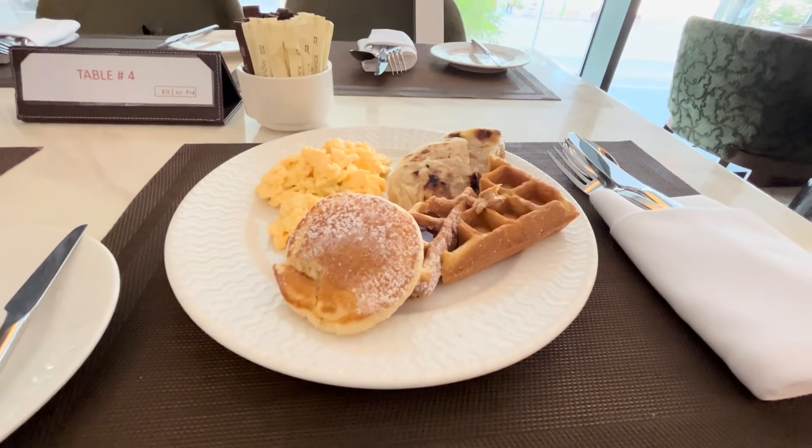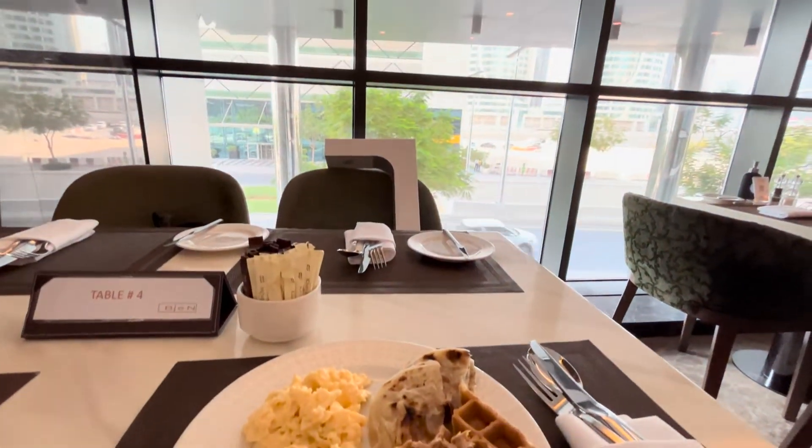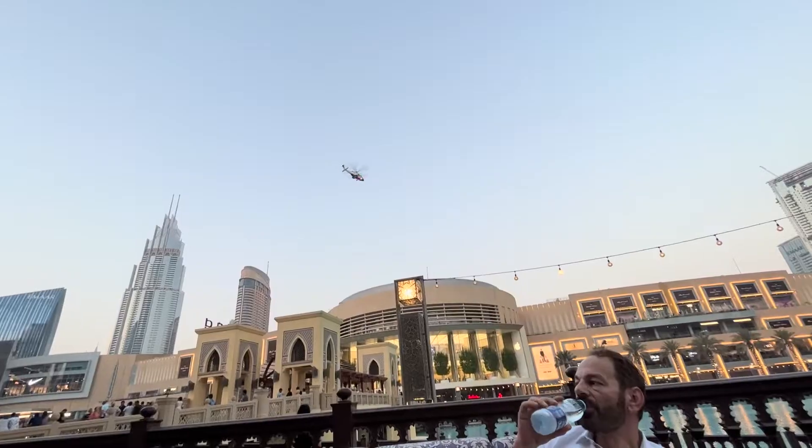Hey guys, it is 7:30 a.m. — Dubai time it's 8:20. Obviously I didn't get to get any outfit pics or anything. I just did a little room tour yesterday and that's it. I have my dad with me. I didn't explain, but there was something wrong with my visa and so my dad had to come and basically drop me off. So yeah, that's it.